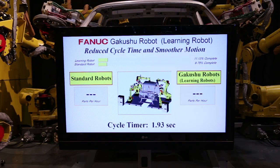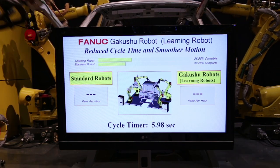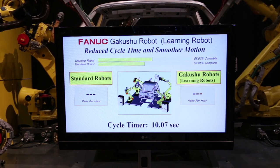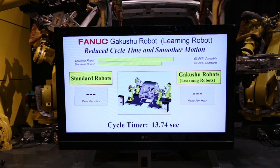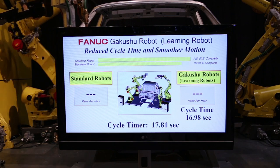The demonstration also highlights FANUC's Intelligence Interference Check, which automatically determines shared workspaces to avoid collisions. This option is extremely valuable and cost effective in high density cells where multiple robots work together.